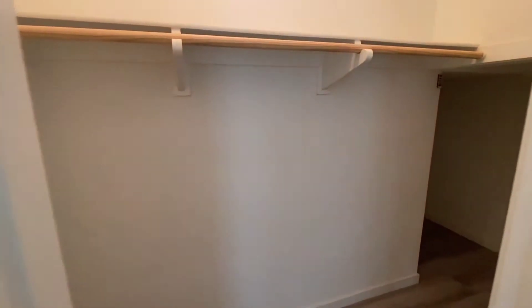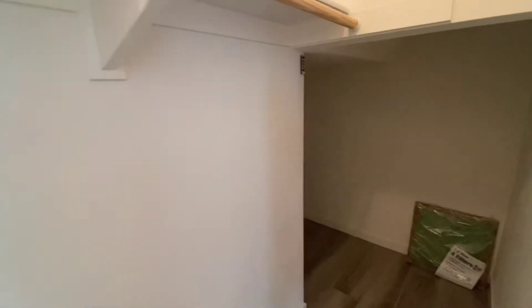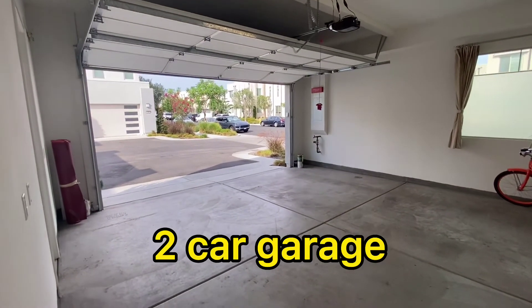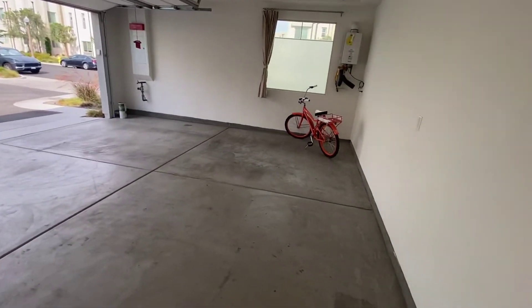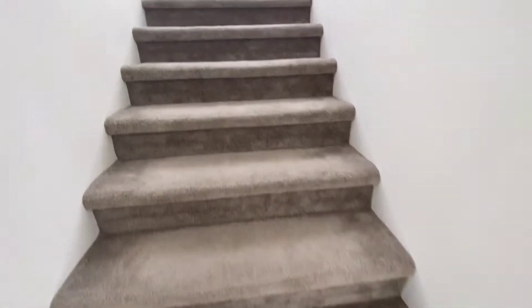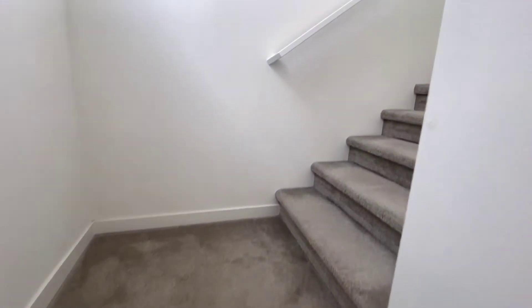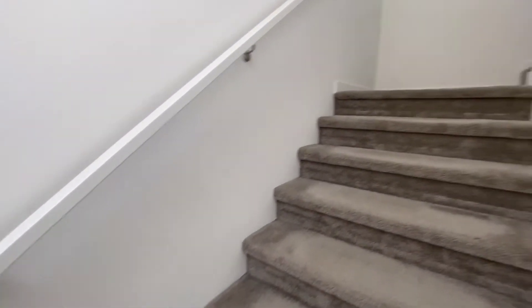So this is the walk-in closet, all the way — very deep. This is the garage, two-car garage, very spacious. Now we go to the second floor. The second floor is carpet, and the stairs are carpet.